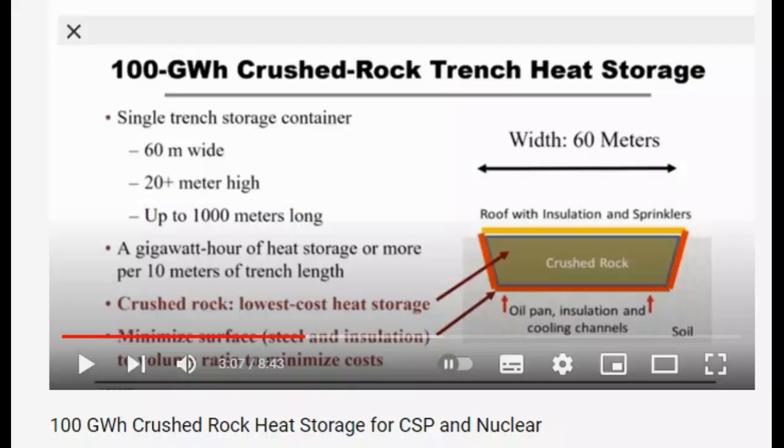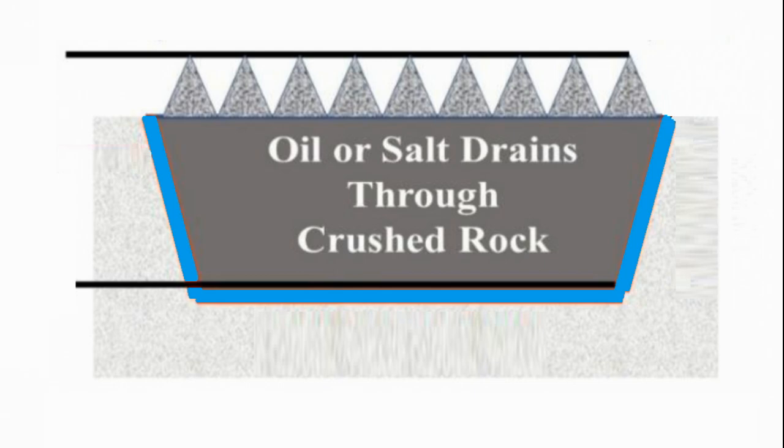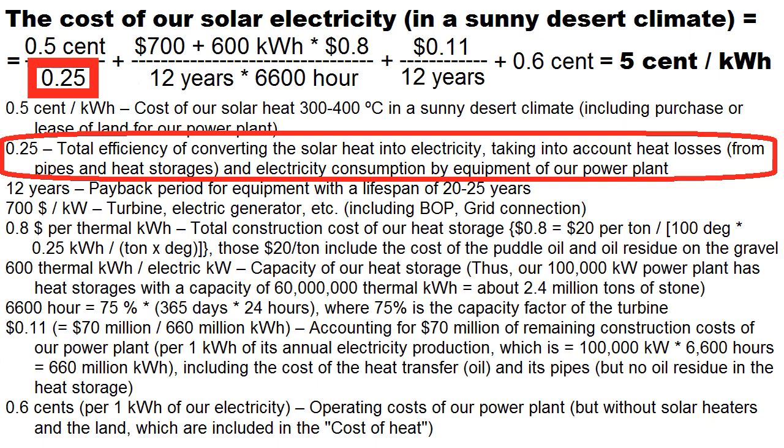Now let's analyze whether this type of heat storage from the Massachusetts Institute of Technology is suitable for our purpose. Unfortunately, this total construction cost of our heat storage looks hard to achieve. In addition, it has large heat losses through the soil and towards groundwater, and these heat losses can significantly degrade the total efficiency.